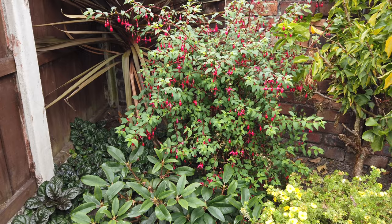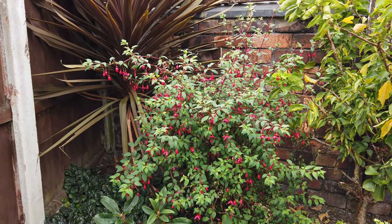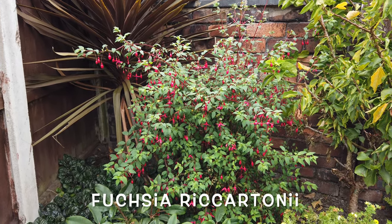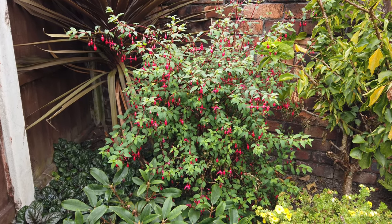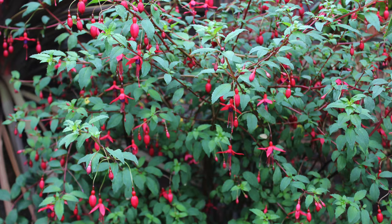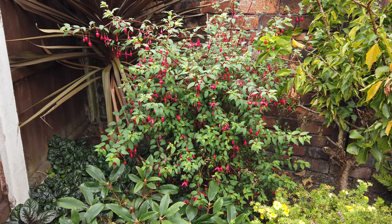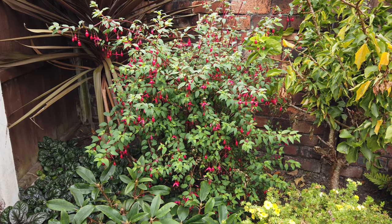A much underrated shrub — it's very common, it's the Fuchsia Ricardone. Now this will keep going until the frost and it's been going for months. The flowers aren't as impressive as the Beacon, but en masse they still look good. Also, this is unlikely to die if you get a really harsh winter again — it's the toughest one that you can grow.